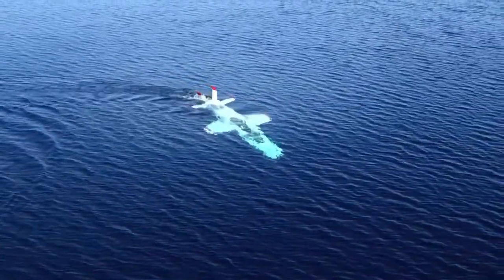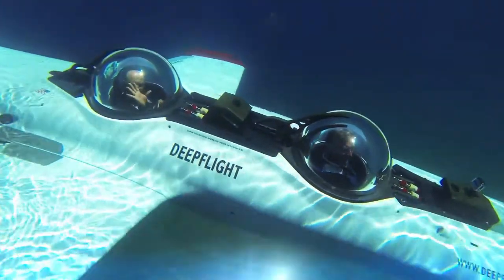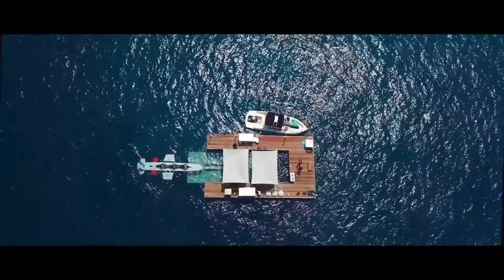The cockpit is designed to protect the pilots and passengers from pressure. The creators claim that their device is absolutely safe, and in any unforeseen situation, it automatically rises to the surface.